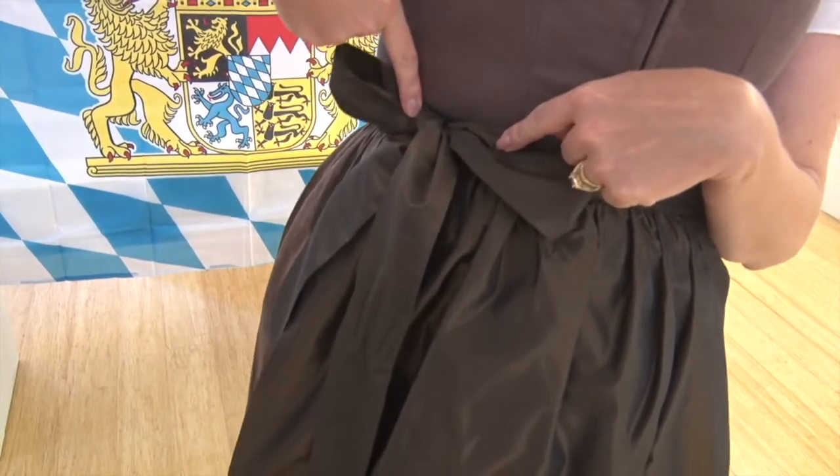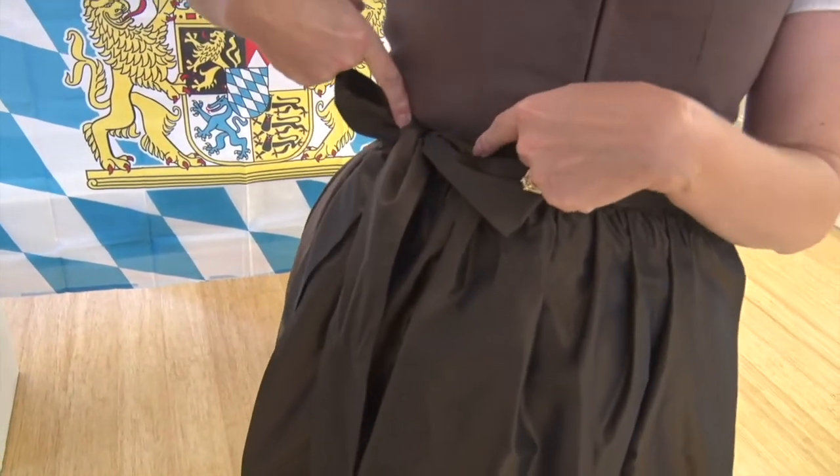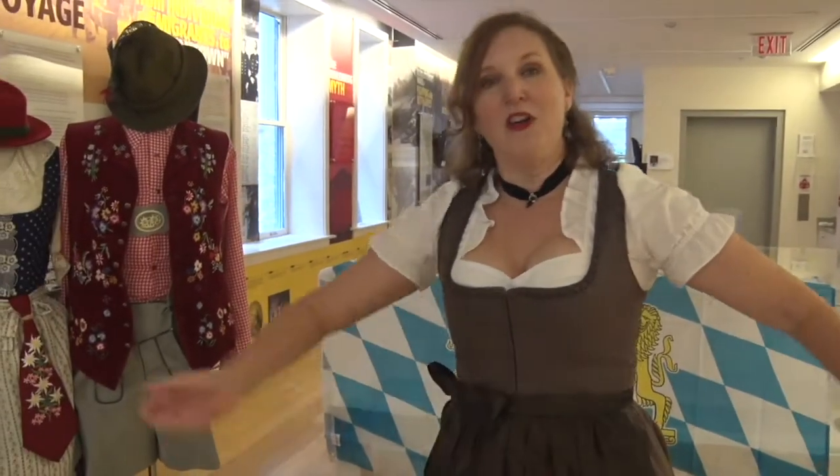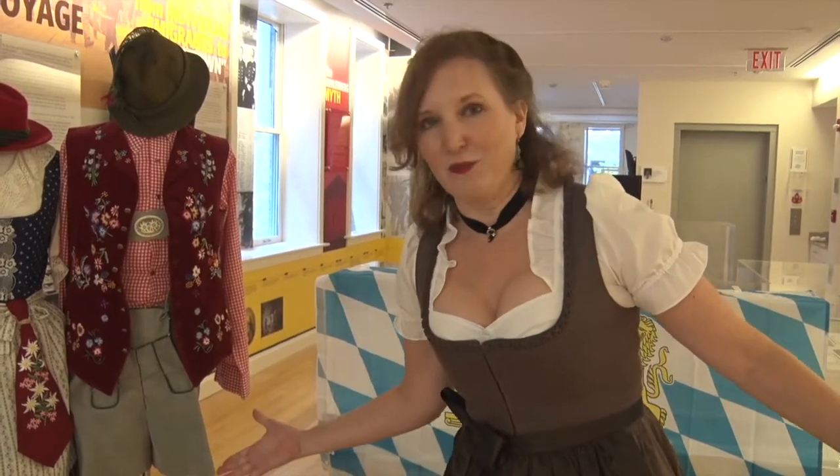Tied on the left side it means she is married. Tied in the center she is a virgin. Tied on the right side she is single and available. Tied in the back means she is widowed or working as a waitress.